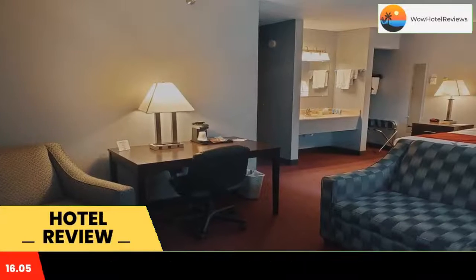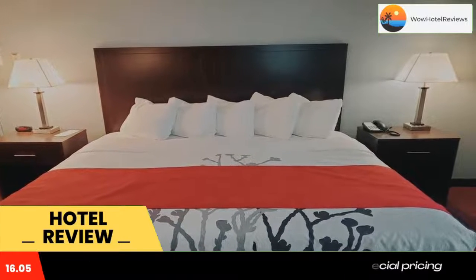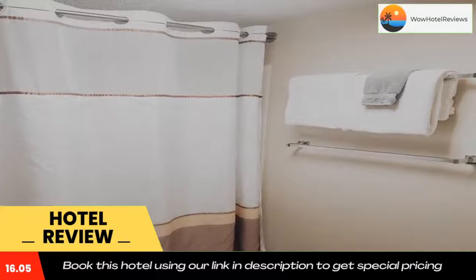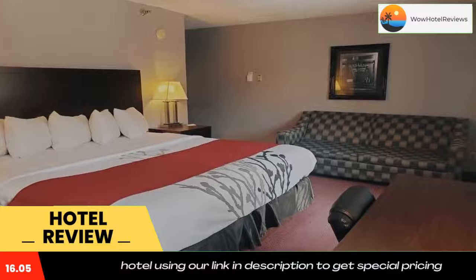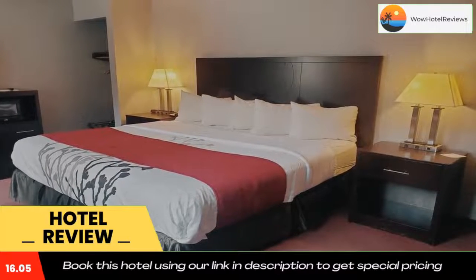Blackstone Lodge and Suites is located in the Terry Peaks key area, five miles from Deadwood, South Dakota. The hotel features a hot tub and offers free Wi-Fi in every room. A free continental breakfast is served daily. The traditionally decorated rooms are equipped with cable TV and a seating area.